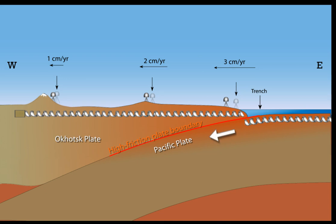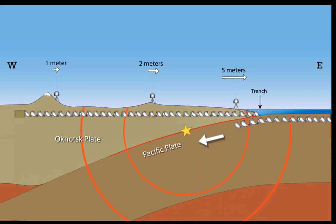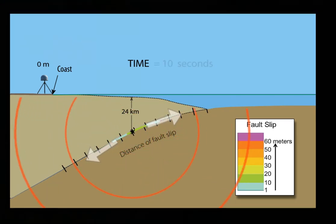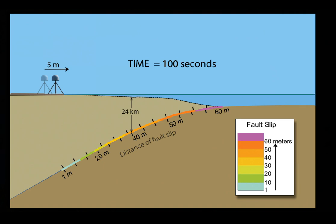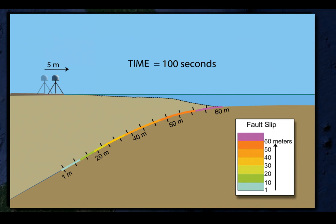This subduction zone could store elastic energy over many centuries, then rebounded during a massive earthquake as it did on March 11, 2011. Rupture started 24 kilometers beneath the seafloor at the hypocenter, then propagated both up to the east and down to the west. The amount of fault slip was determined from GPS motions on land, seismic data, and surveys of the seafloor before and after the earthquake. Fault slip of 40 meters at the hypocenter and over 60 meters at the Japan Trench are the largest documented for any earthquake in modern history.